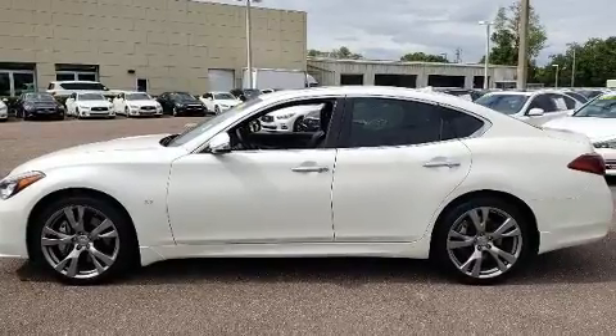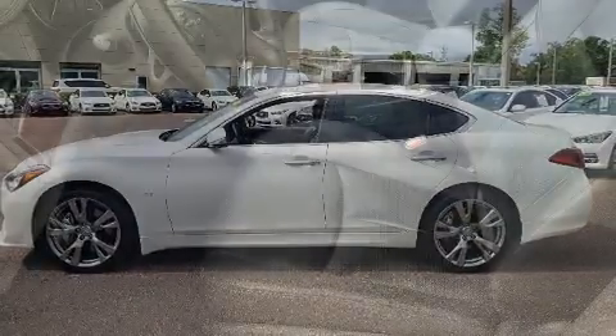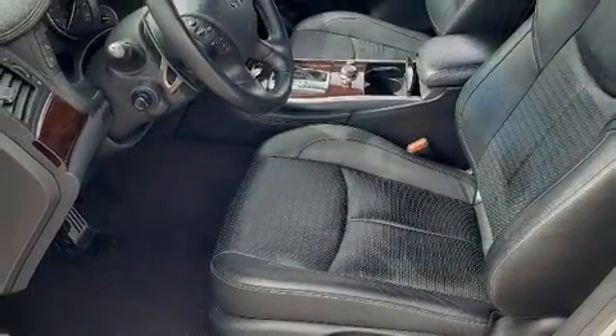All of the premium features expected of an Infiniti are offered, including automatic dimming door mirrors, fully automatic headlights, and seat memory.